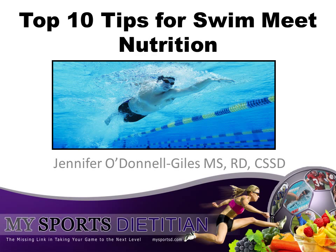Hi, this is Jennifer Gile, sports dietitian and author of Sports Nutrition for Swimmers. Today we're going to talk about my favorite top 10 tips to maximize your performance through nutrition at swim meets and swim competitions.